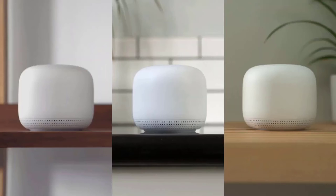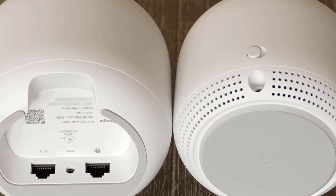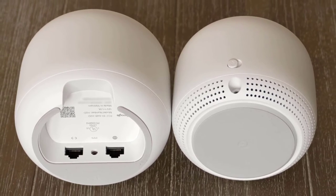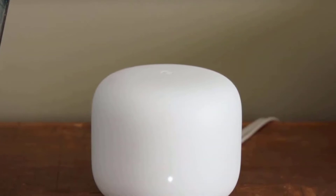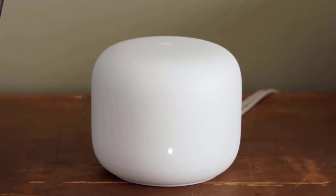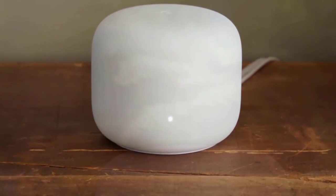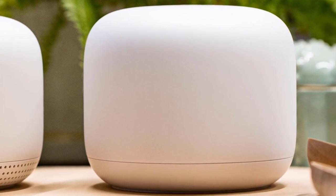The base of the router is covered with rubber that protects the AC charging port and the two Ethernet ports. The setup process is very simple and easy — you can download the Google Home mobile app, assign the basic information, and the Google Nest will start working. Even though this router is tiny, it delivers amazing performance, powered by a quad-core 64-bit ARM CPU at 1.4GHz, with a dual-band network of 2.4GHz and 5GHz. It also uses beamforming technology, which is amazing.